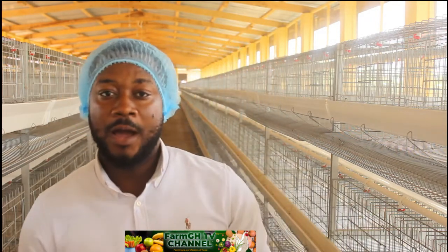Welcome to FarmGH TV. We are going to take you through the differences, the importance, and the benefits of deep litter and battery cage systems. Deep litter, in the normal sense, is the traditional way of brooding or raising chicks in the house — they are mostly confined in a zone and the feed and everything is kept inside the house.